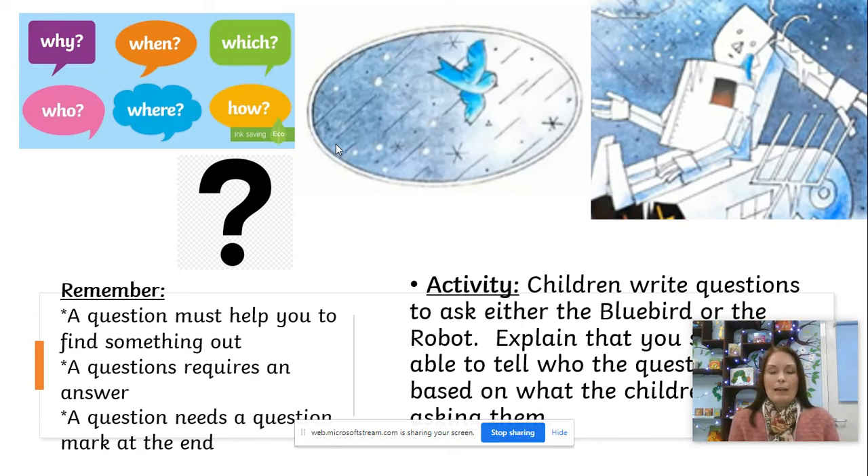'Where have you flown from?' Who would that be a question for — the bluebird or the robot? How do you know? That's right — it's a question for the bluebird, because the bluebird can fly. The robot cannot fly.